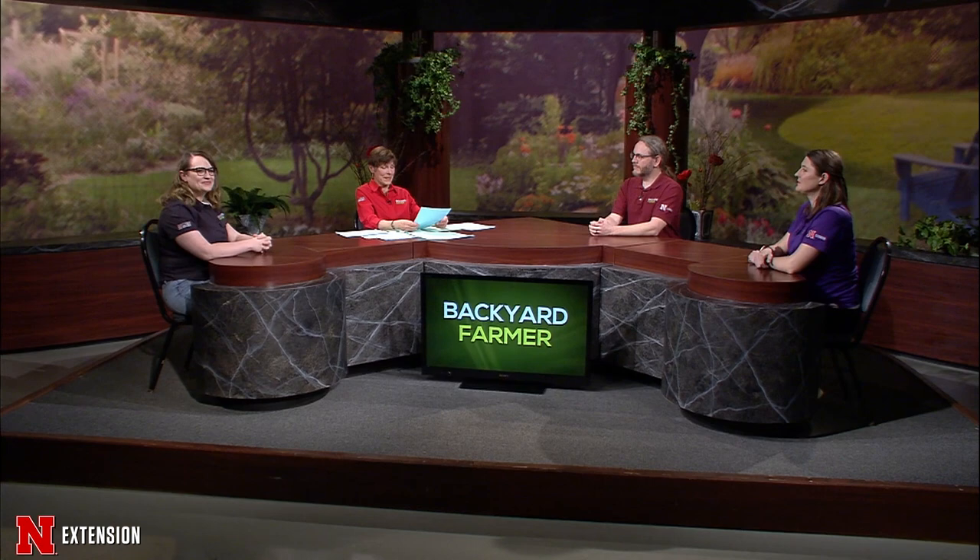An Omaha viewer has bugs on their grill cover and window screens, about half an inch long, and is worried about small children. These may look like mosquitoes, but they're actually aquatic non-biting midges. Like mosquitoes, they're associated with water in their larval form, but adults feed on nectar or don't feed at all — completely harmless. They are attracted to lights, so keep your porch light off at night and blinds closed. If they're really annoying, you can get out the leaf blower, but that's about as far as recommendations go.